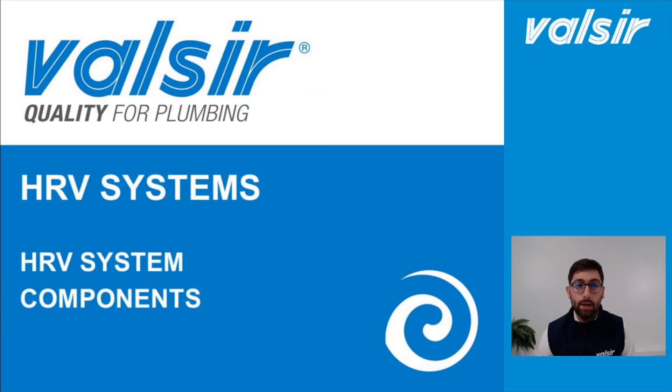Hi everyone and welcome to this second webinar about heat recovery ventilation systems. Before we start, some important information: this video will be available on our social channels such as LinkedIn, YouTube and Instagram. For any questions, you are welcome to type in our live chat and we will be pleased to answer at the end of this presentation.